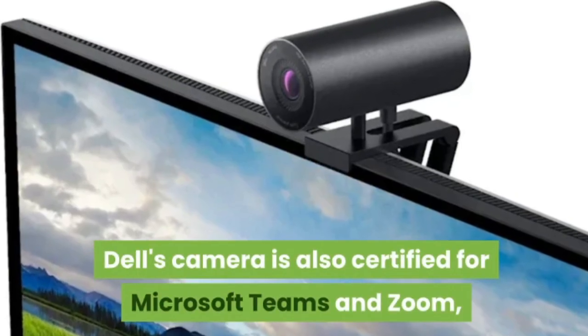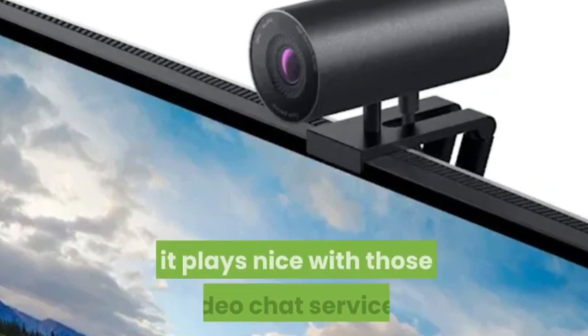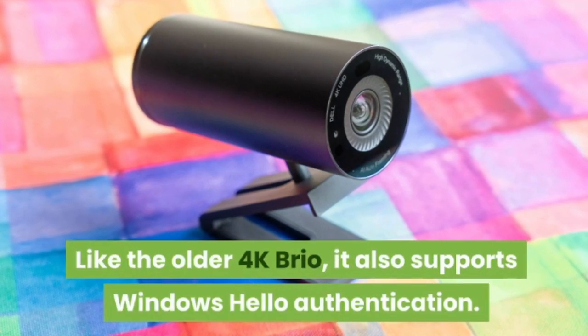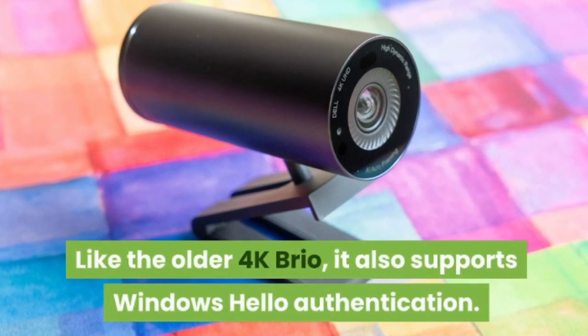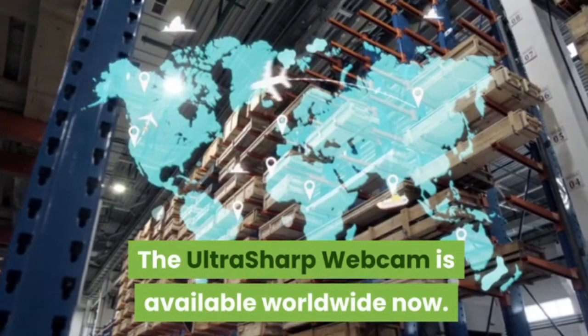Dell's camera is also certified for Microsoft Teams and Zoom, which means it's been tested to prove it plays nice with those video chat services. Like the older 4K Brio, it also supports Windows Hello Authentication. The UltraSharp webcam is available worldwide now.